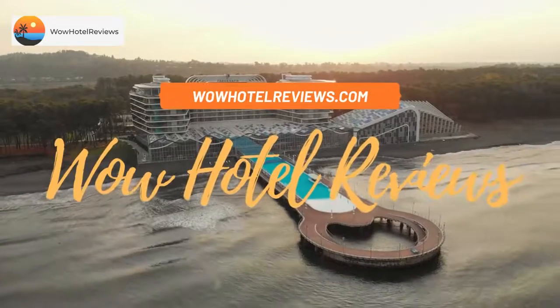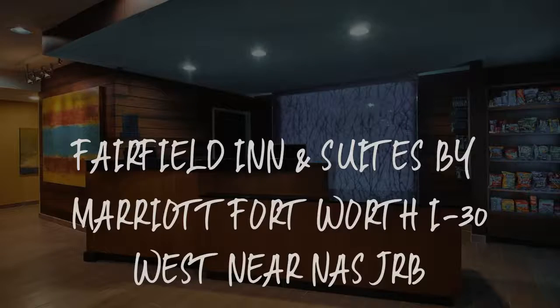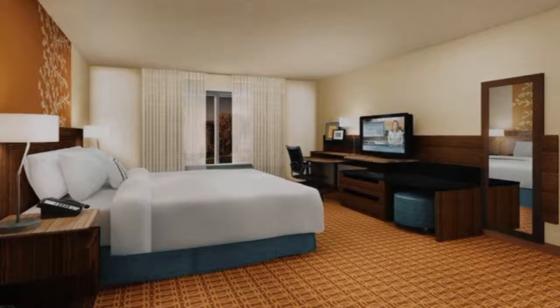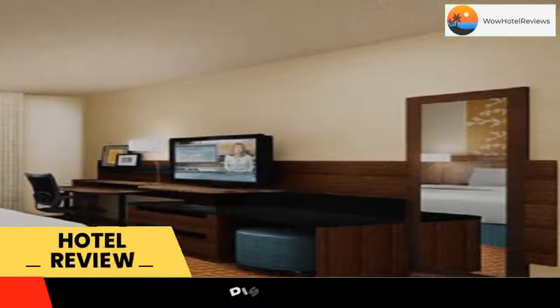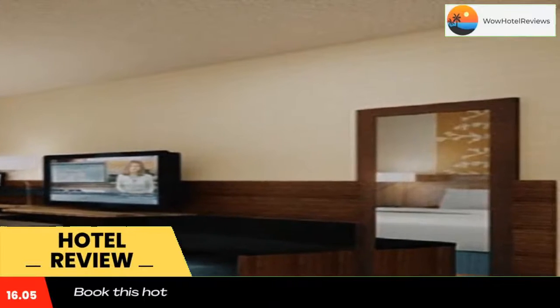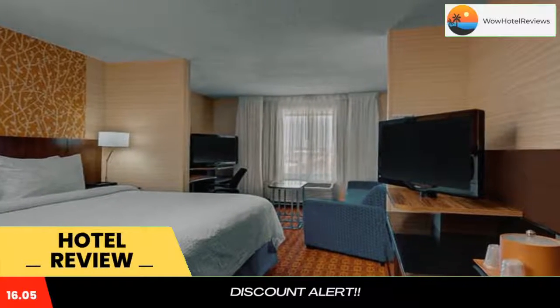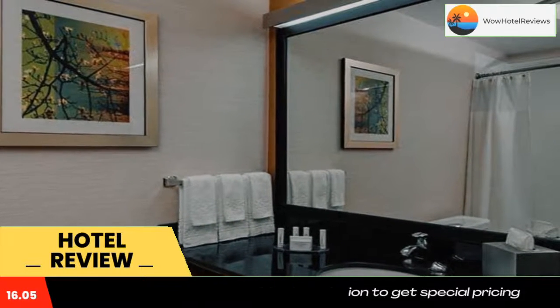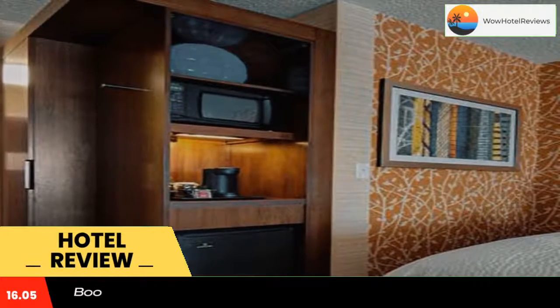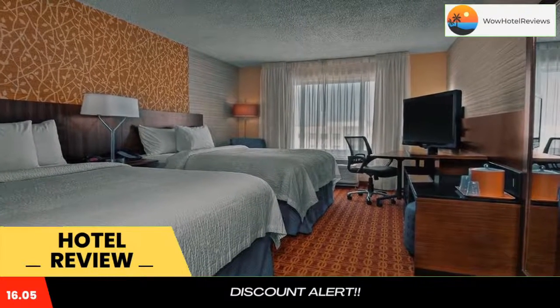Hello guys, welcome to Wow Hotel Reviews. Today I am reviewing Fairfield Inn and Suites by Marriott Fort Worth, located near NAS JRB. It's a three-star hotel. Please use our Booking.com link in the description to book the hotel and get special pricing. Some of the most popular facilities are a swimming pool, free parking, free Wi-Fi, non-smoking rooms, and family rooms.